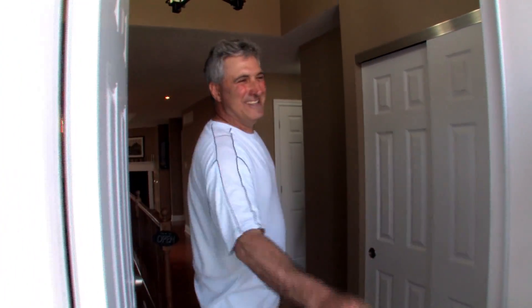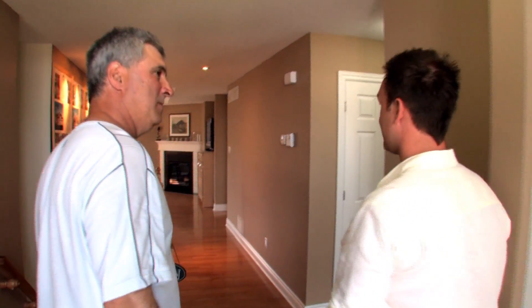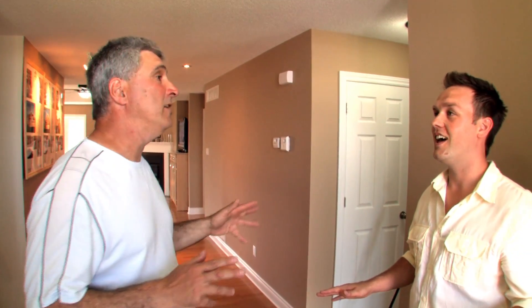Nice to see you again. Thanks for having us. So John, which model is this from Corvinelli Homes? This is the Salerno model — presently our model home right here in Russell, Ontario. And this is an Energy Star home, right? All homes I build are Energy Star, but this one is Energy Star certified.